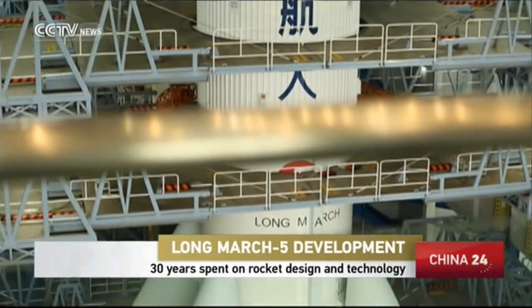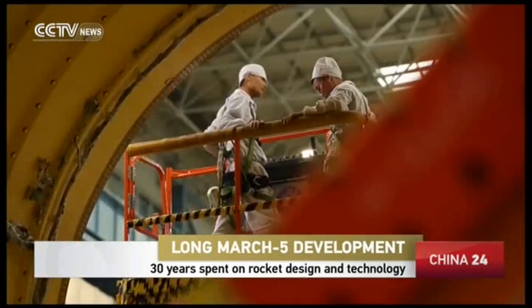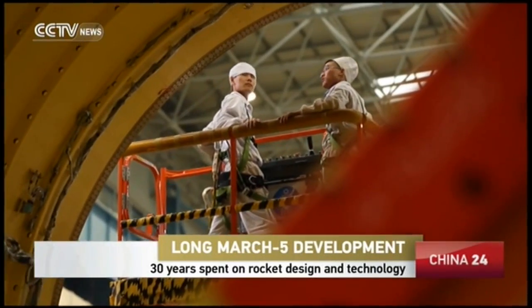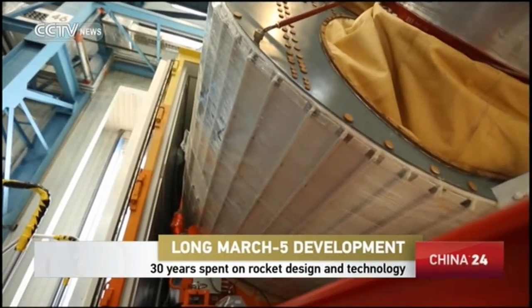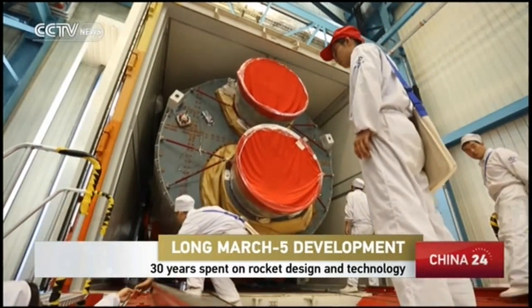It's the rocket known as the Chubby 5. The Long March 5 has been 10 years in the design and development. But why Chubby? For both its appearance and how it's been fed to bursting by the sweat and dreams of Chinese space workers over 30 years.